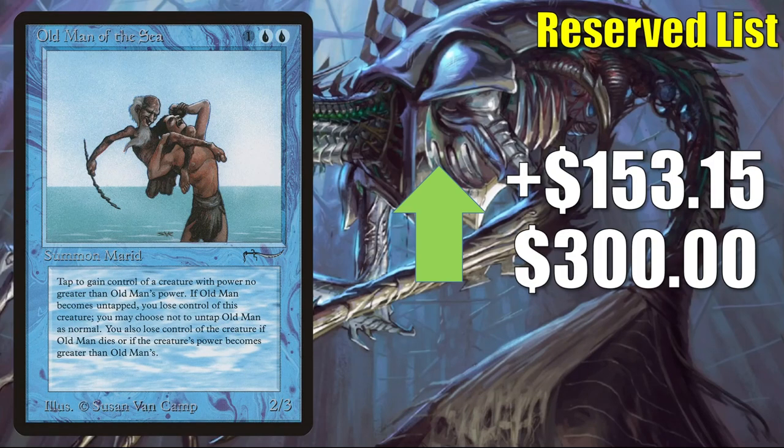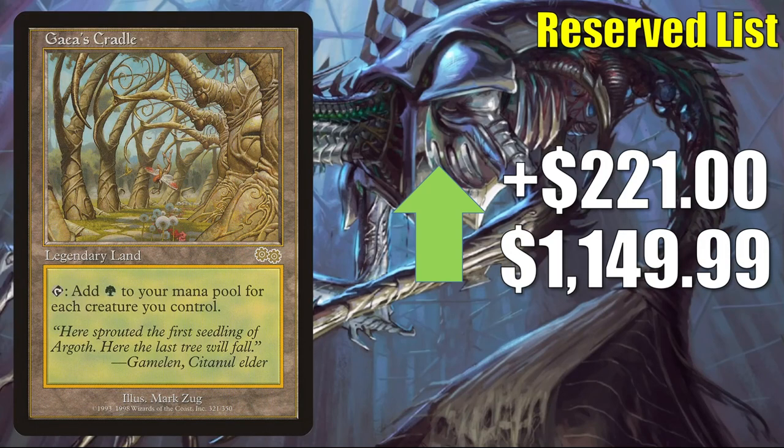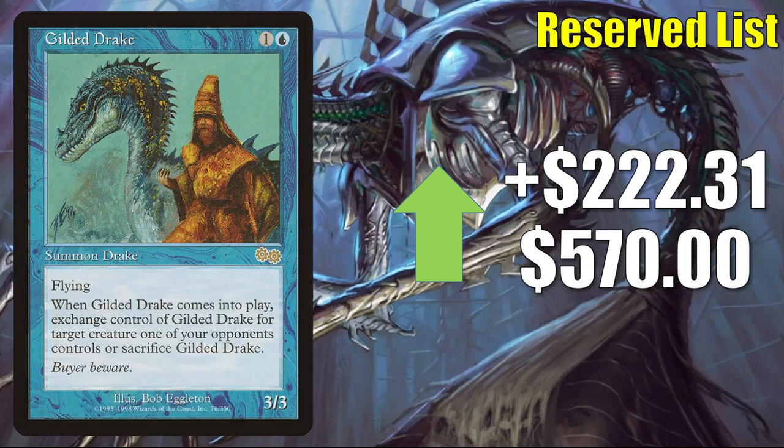Old Man of the Sea goes up $153.15 to $300. Badlands, another Revised card, goes up $166.00 to $519.99. Gaea's Cradle — found in Legacy Elves and more, also sees Vintage and Commander play — goes up $221.00 to $1,149.99. Gilded Drake, often found in Legacy Esper Vial and a solid Commander card, appears to be going up $220.00 to $570.00, though there may be a little manipulation here — I can't find high-grade copies selling for more than $375.